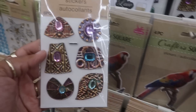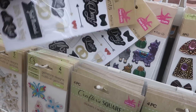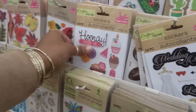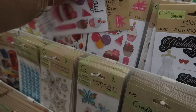Look at that one with the jewel in the middle. Wedding day - 'Mr. and Mrs., At Last.' Birthdays. I like that cake right there - cute.